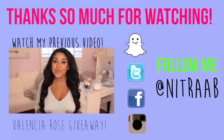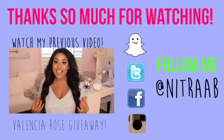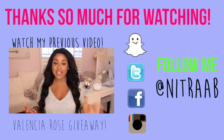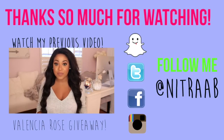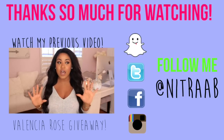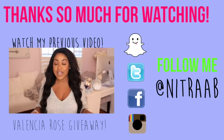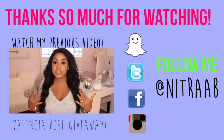Hey everyone, welcome back to my channel. Today's video is going to be my everyday hair routine. Ever since I started wearing this hair, a lot of you have had questions about it and wanted to know how I style it on an everyday basis. Honestly, I don't do much to my hair — I'm the type of person who likes something that's really easy to manage.